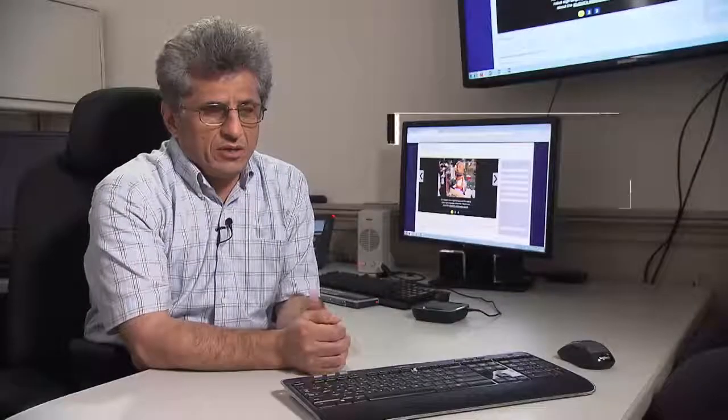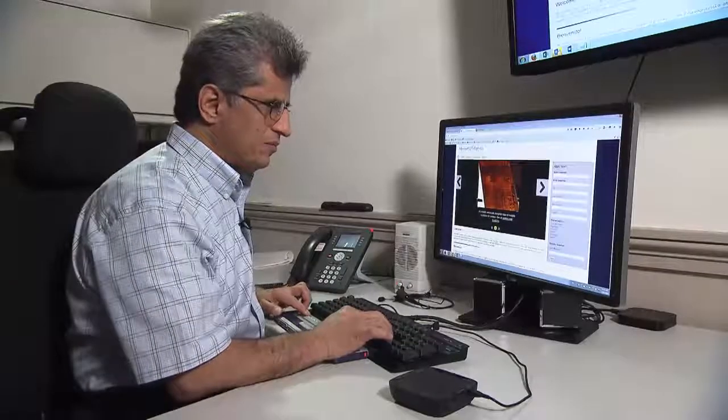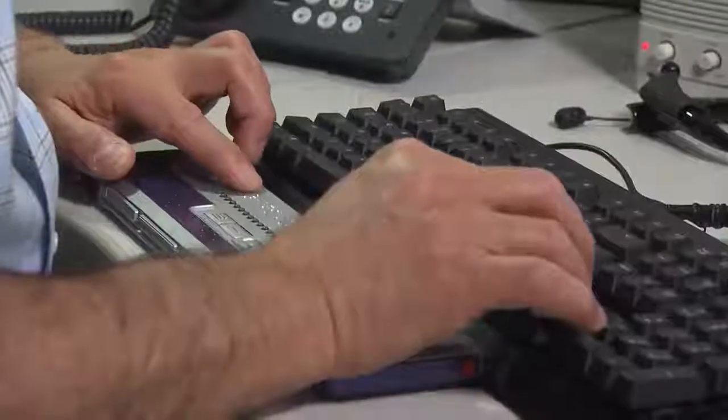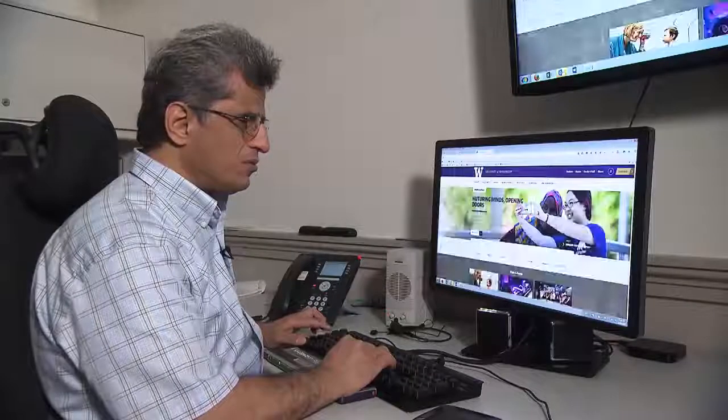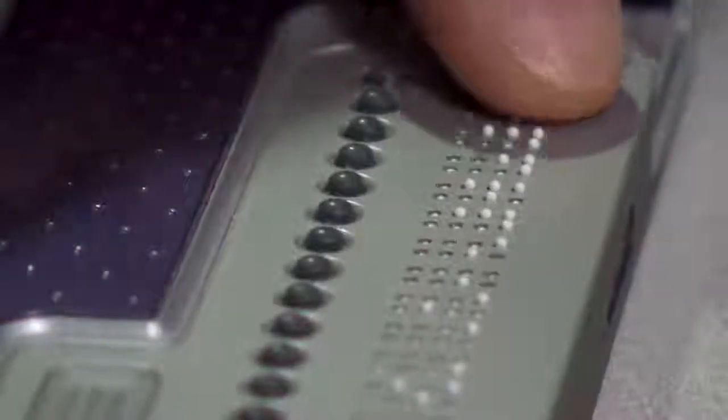My name is Hadi Rangan and I'm a member of the IT Accessibility Team at University of Washington. My primary responsibility is to work with on-campus developers as well as vendors, making sure that the products are more accessible and usable to everyone, including those with disabilities.